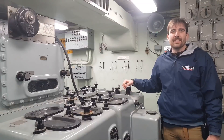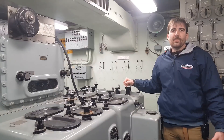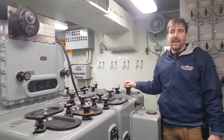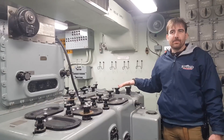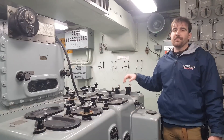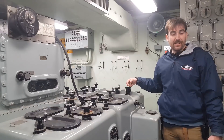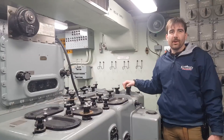Hi, I'm Ryan Szymanski, curator for the Battleship New Jersey Museum and Memorial. This month, in April, we're honoring the Vietnam War and highlighting some features from that. Right now, we're in after plot, looking at the main fire control computers for the secondary guns. Today we're going to talk about the 5-inch 38 secondary battery guns and how they related to the Vietnam War.